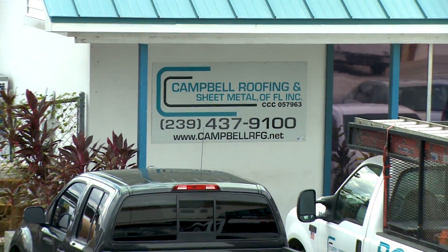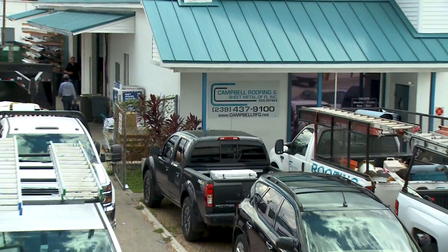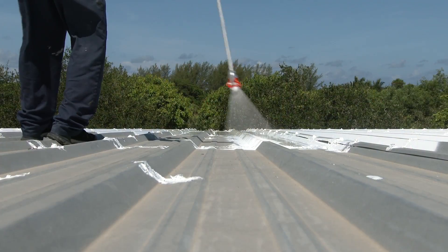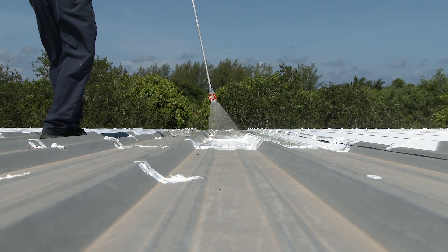Extend the life of your commercial or residential roof with a roof coating from Southwest Florida's roofing specialist, Cambo Roofing and Sheet Metal. Your roof is unique. It ages and experiences wear and tear differently than other roofs. As your roof ages, it may need to be restored or have a coating reapplied to ensure its continued functionality.